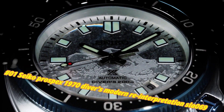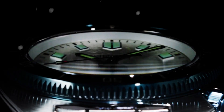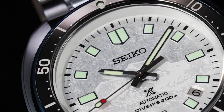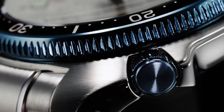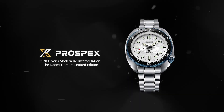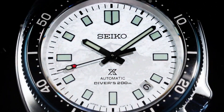Number 1: Seiko Prospects 1970 Diver's Modern Reinterpretation SLA069. The current price of this watch in USD is $2,900, but this price will vary with time. Power reserve approximately 50 hours, 26 jewels. Function: stop seconds hand, date display. Case material: stainless steel with super hard coating. Case size — thickness 13.0mm, diameter 44.0mm, lug-to-lug 49.3mm. Crystal: curved sapphire crystal with anti-reflective coating on inner surface. Lumi-Brite on hands, indexes, and bezel. Clasp: 3-fold clasp with secure lock and push-button release with extender. Distance between lugs: 20mm. Water resistance: 200M/660FT. Magnetic resistance: 4,800 A/M. Weight: 185g.